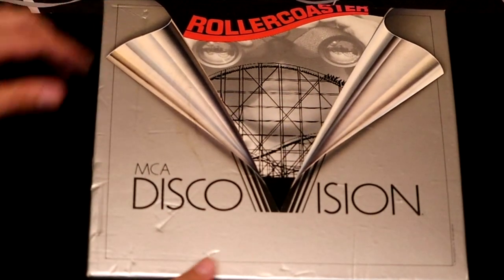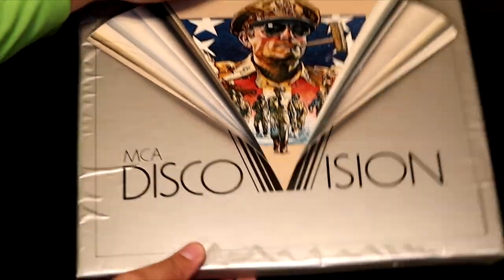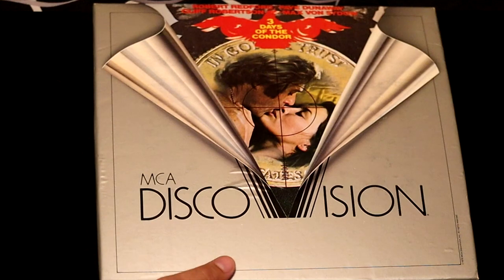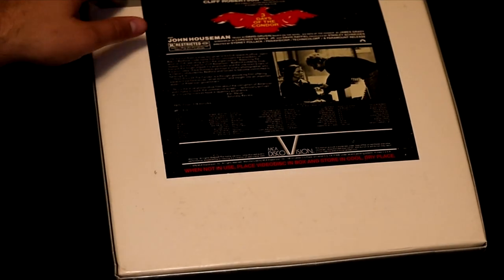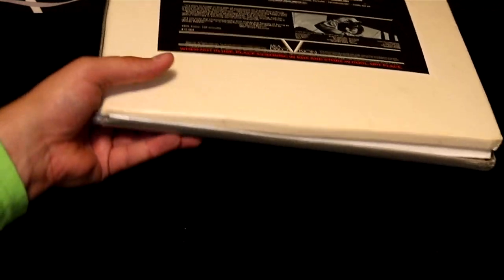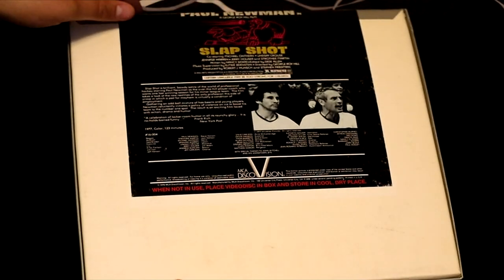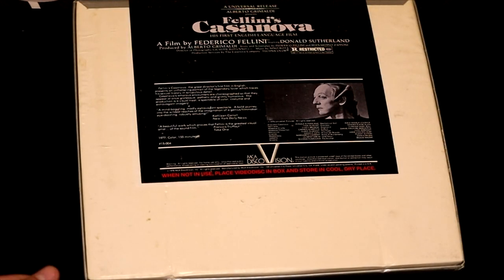Back to an MCA DiscoVision classic — this one's called Roller Coaster. The classic film MacArthur with Gregory Peck — this is about the World War II general. Three Days of the Condor — Robert Redford and Faye Dunaway in this harrowing tale. Clint Eastwood in The Eiger Sanction. Robert Redford in The Great Waldo Pepper — it's about a guy in a biplane shooting people down. Paul Newman in Slapshot — this is a comedy hockey film, it's a great one. Fellini's Casanova.